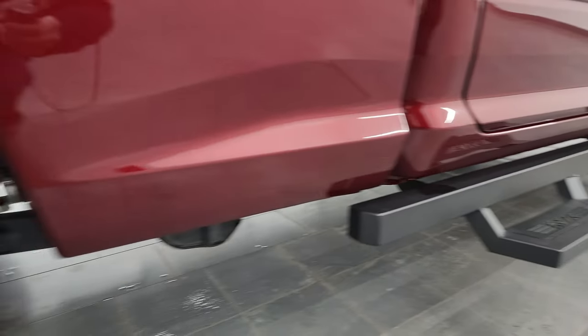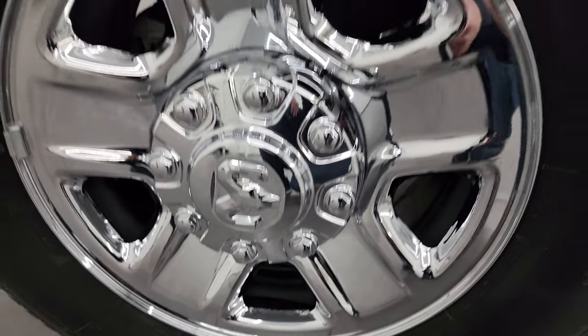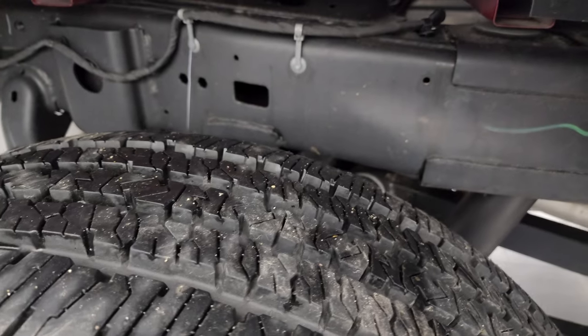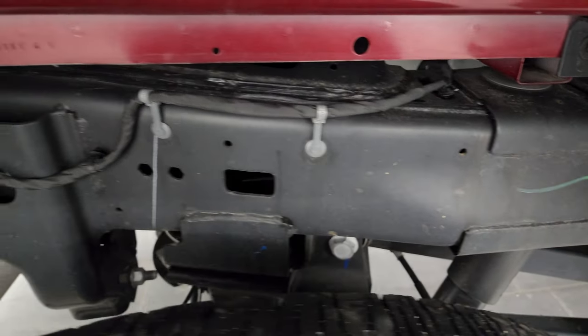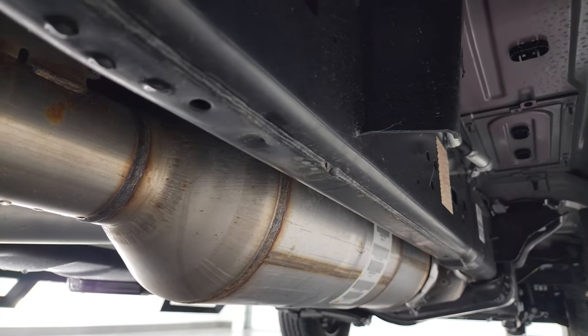If this video helps you make that buying decision, let your salesman know that you saw the video, that it was helpful, and that Brett sent you. The back wheel is in excellent shape, the back tires are just as new as the front ones, and the frame and underbody looks like it just rolled off the assembly line at the plant.